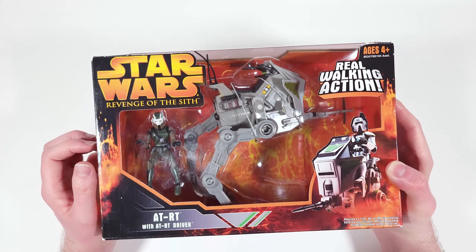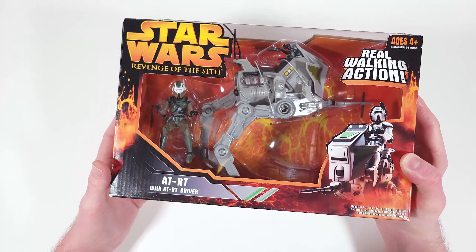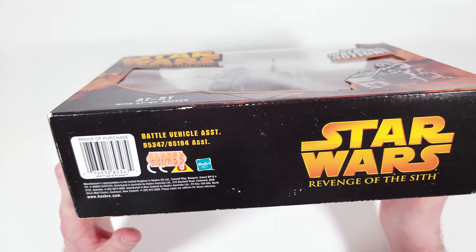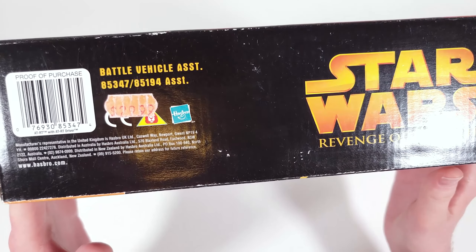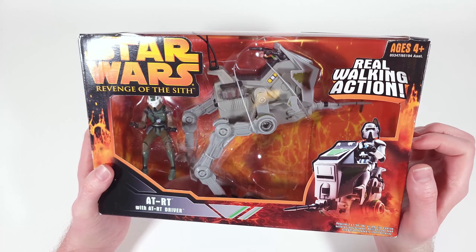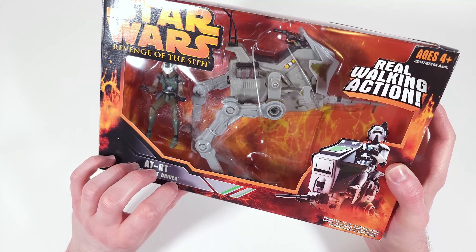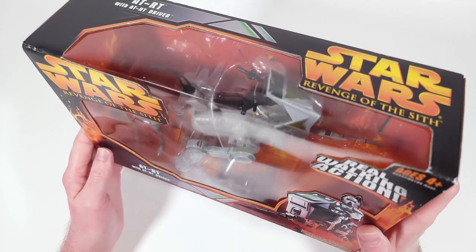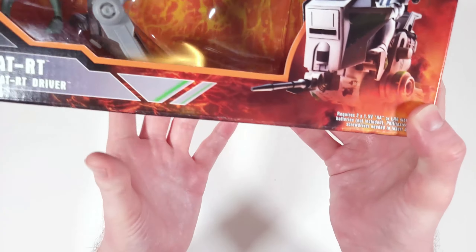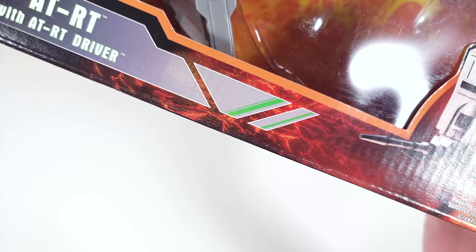This ATRT is old enough to drive a car. I found it at a sort of comic and collectible shop called Forbidden Planet in New York. I got it for 30 dollars, which I think is a pretty reasonable price. I feel like in 2022 they'd probably charge like 50 bucks for this thing, so I honestly wasn't too upset with 30.